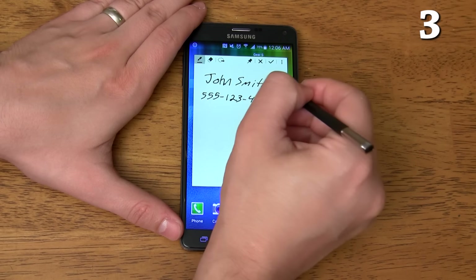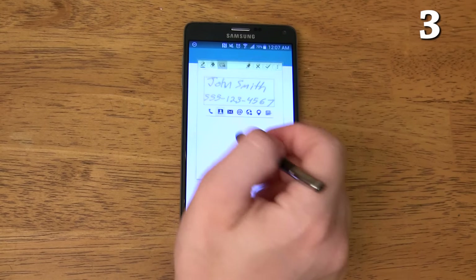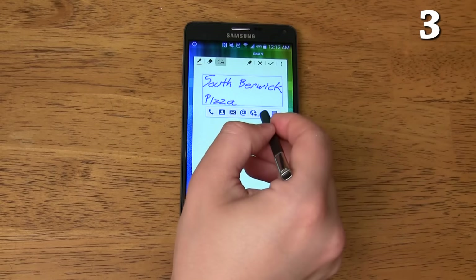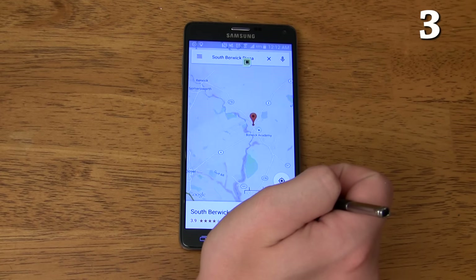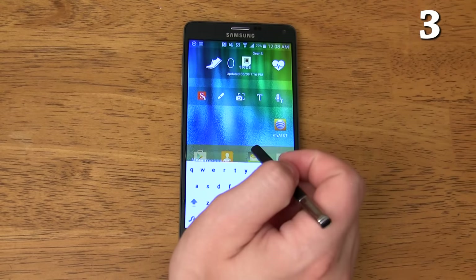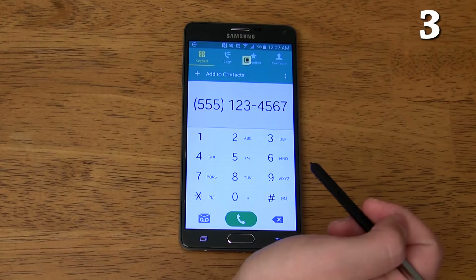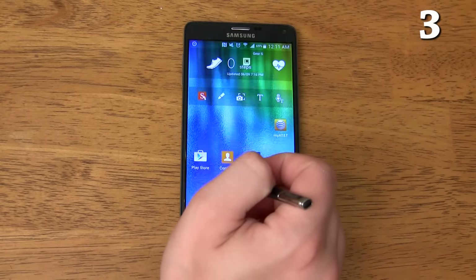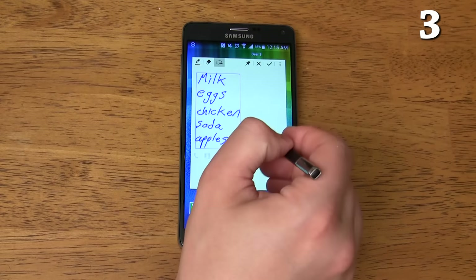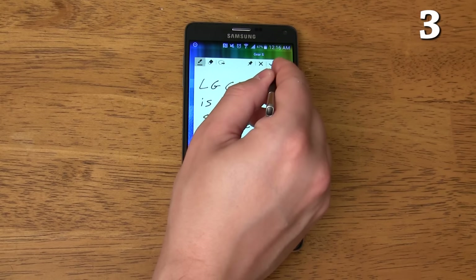Action Memo allows you to hand write anything you want, then automatically convert it to text and save it as a contact, search for it on Google Maps, directly message someone, directly call someone, directly email someone, search for the text on the internet, create a to-do list that links to your calendar, or save the note for later.